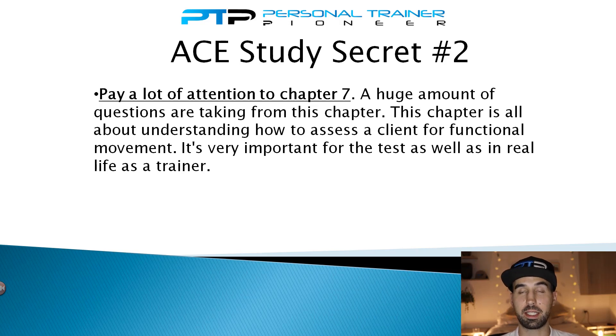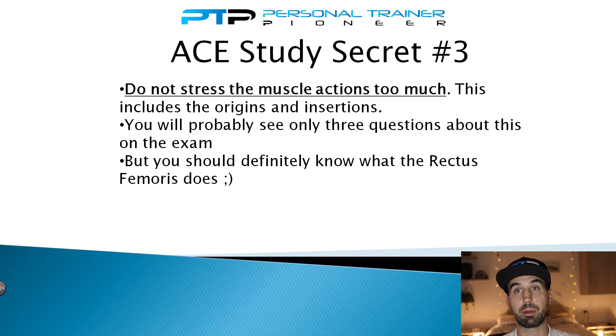Secret number three is something you don't need to pay too much attention to: do not stress the muscle actions, including the origins and insertions of all the muscles. This is a ton of information to memorize, and it's one of the hardest things people struggle with — but when it really boils down to it, you're probably only going to see maybe two questions like this on the exam. The time spent studying all this information versus the payoff on the exam is very little. Focus much more of your time on the overactive and underactive muscles of the postural assessments.